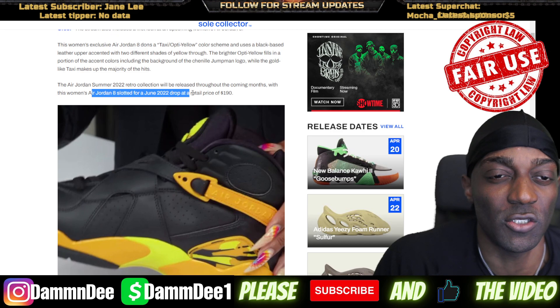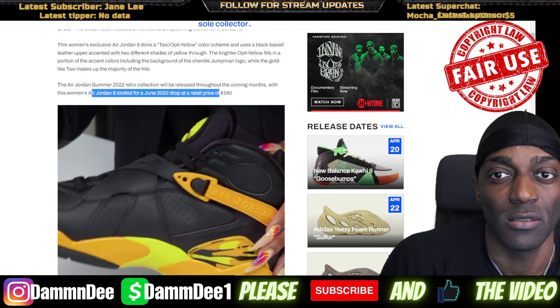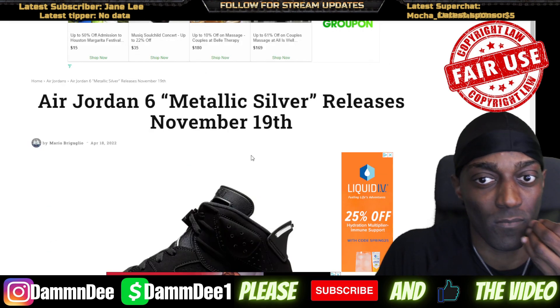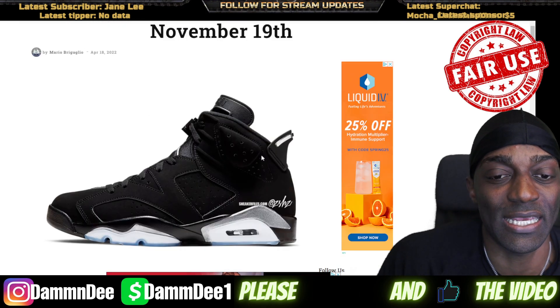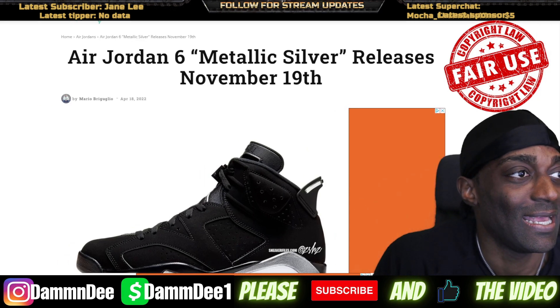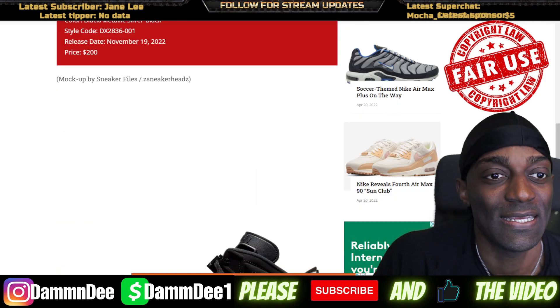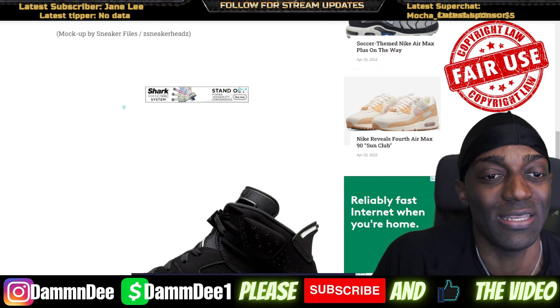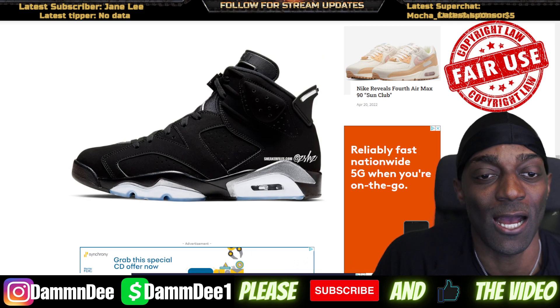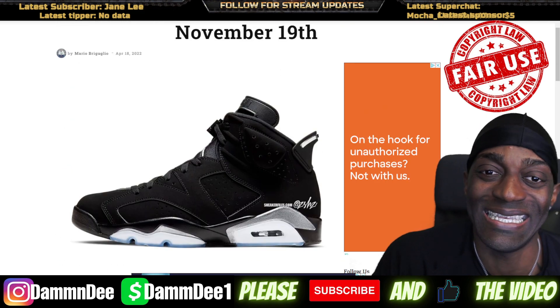These are dropping June 22nd. Metallic Silver 6s — I'm passing, but y'all let me know how y'all feeling these. Not my cup of tea. These are coming out November 19th — I'm good, but hey, y'all let me know how y'all feeling them.